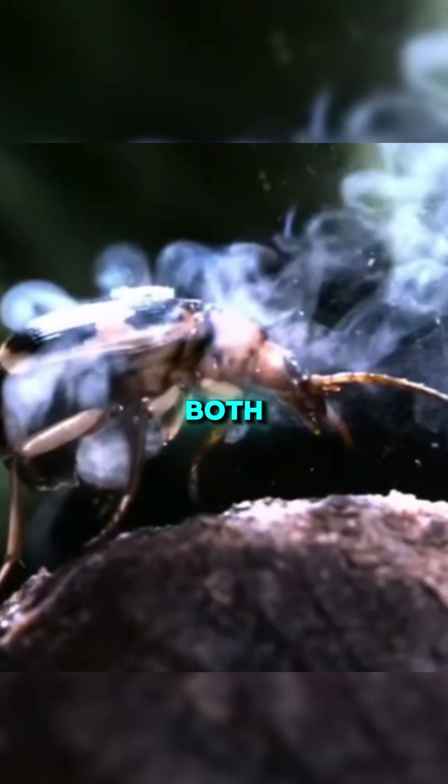This impressive animal shows both the diversity of nature and how creative survival strategies can be.